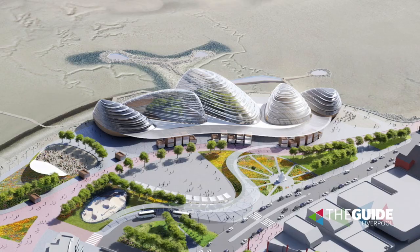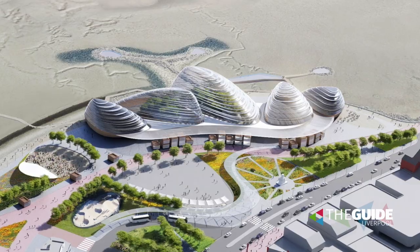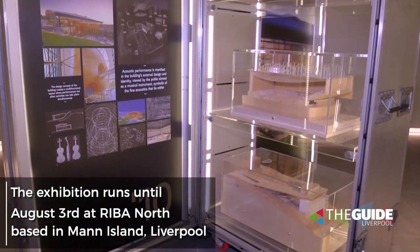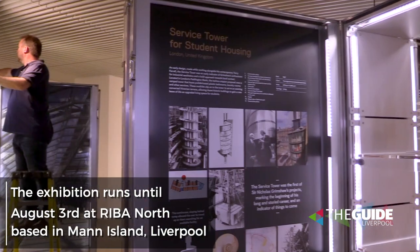You'll see projects for the first time like the Eden Project in Morecambe. People should come and see the work to learn a bit about Grimshaw as a practice — its past, but also learn about the future of where the practice is going.